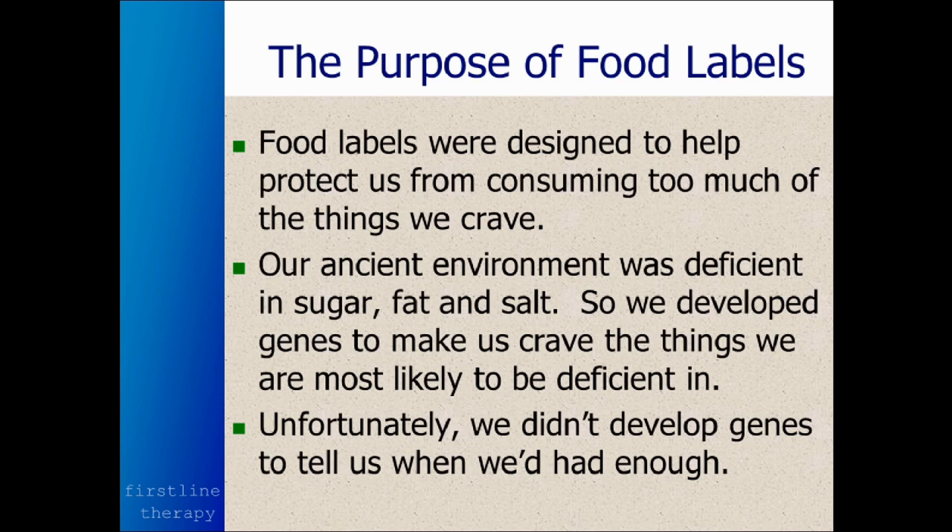Unfortunately, in today's environment, especially with prepared and processed foods, sugar, fat, and salt are not deficient at all — so we wind up getting way too much. We still haven't developed the genes to avoid those foods or to tell us when we've had enough. So be aware that most foods have too much sugar, fat, and salt, and those are the things we really want to pay close attention to on the food label.